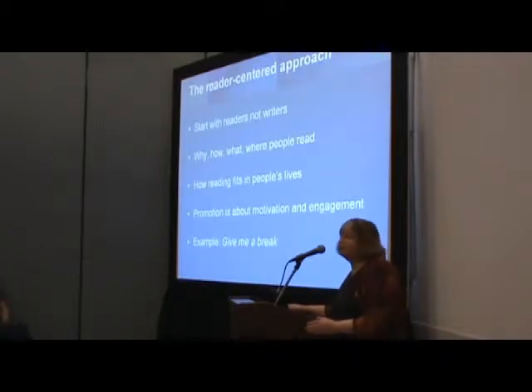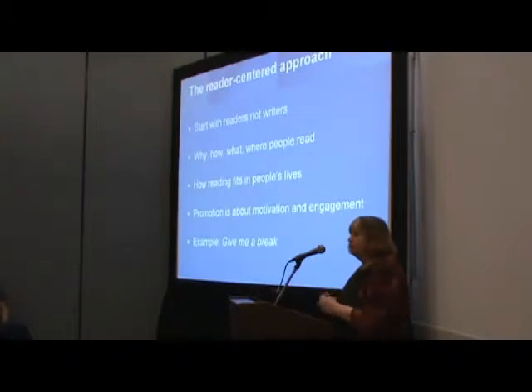It's starting to think about how you promote books — not from the author's point of view or the genre, but from the reading experience. Start at the consumer, start at the other end. Think about how people read and how reading fits in their lives, because you have to make that connection with people if your promotion is going to work.